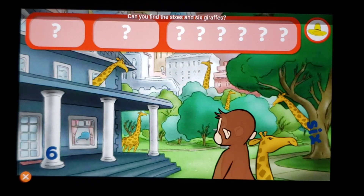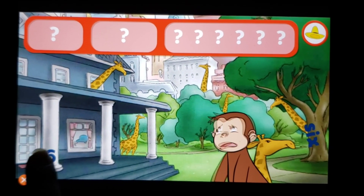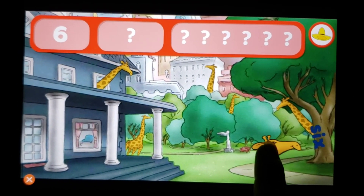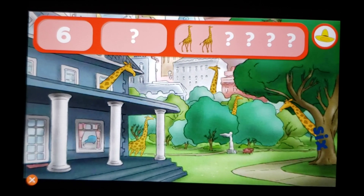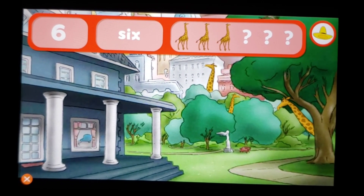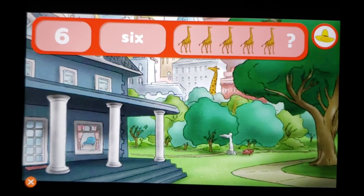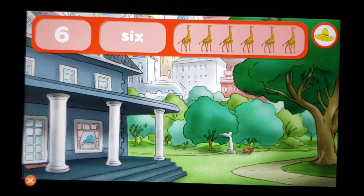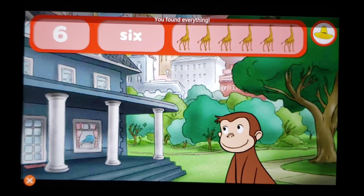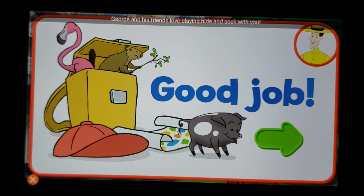Can you find the sixes and six giraffes? The number six, the word six — yes indeed, you found everything! Good job! George and his friends love playing hide-and-seek with you.